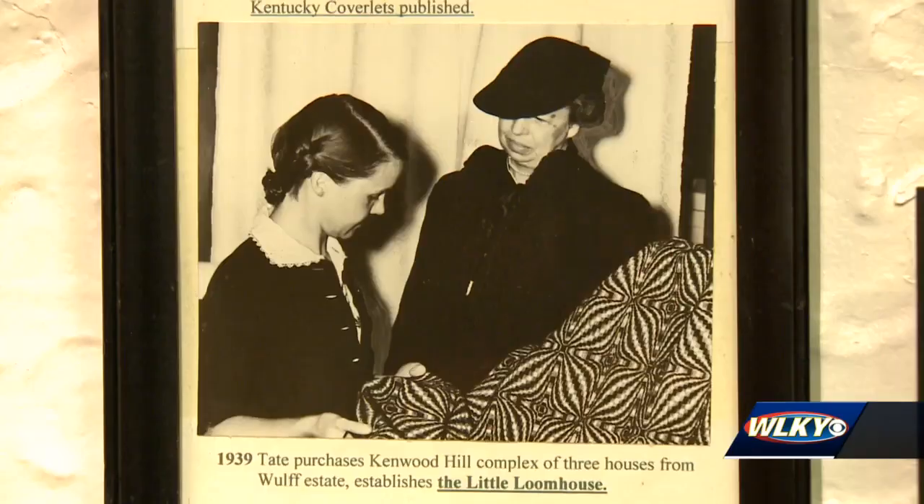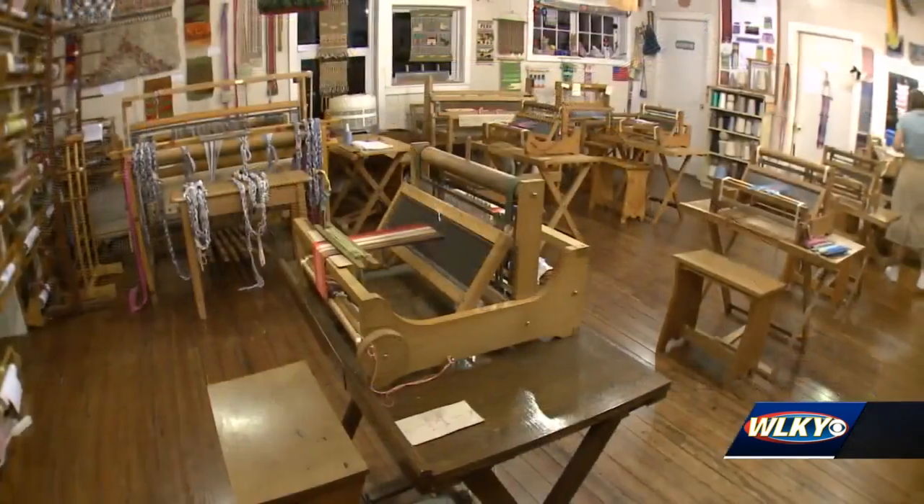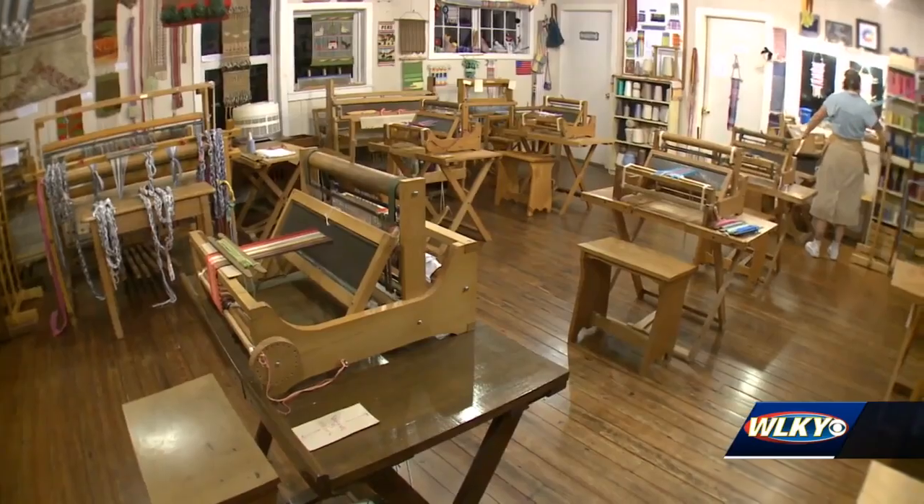We've been a cultural gathering space for artists and creatives of all types, which is why our founder Lou Tate was drawn here. Lou Tate was a master weaver and inventor of the table loom — an innovative, space-saving machine that was sold for more than 20 years to people around the world.